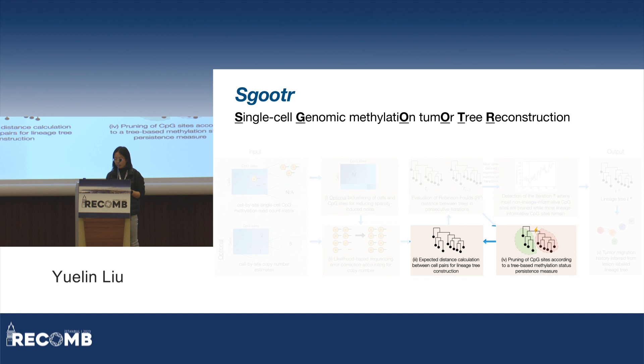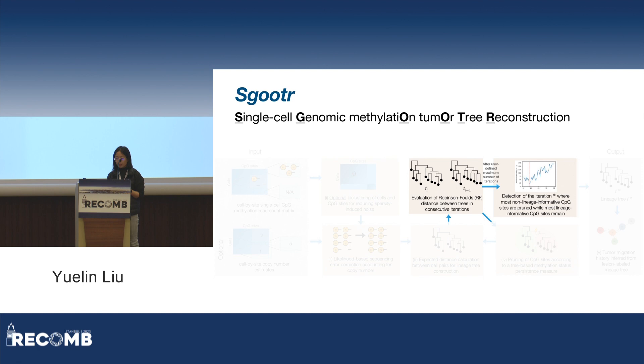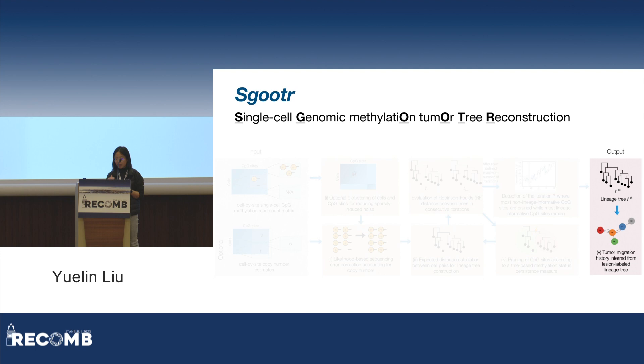We then rank the CPG sites based on their scores and prune out the lowest ranking ones. The remaining CPG sites are used to construct a tree for the next iteration. Between adjacent iterations, we quantify the difference in trees using Robinson-Foulds distance. After many rounds, we detect the iteration where that distance is lowest, and output the tree constructed at that iteration.